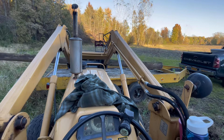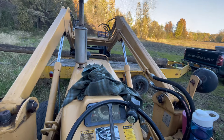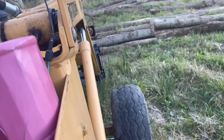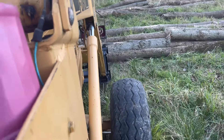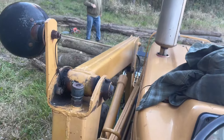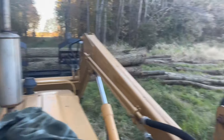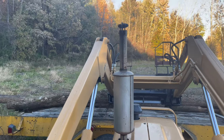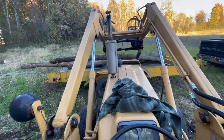First log on the trailer — I thought she was going to go faster than I wanted. It's nice with the forks out on the side; I can see them. Working the Ford 340A loader.